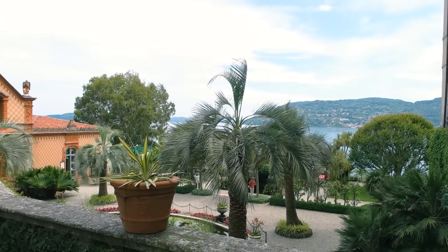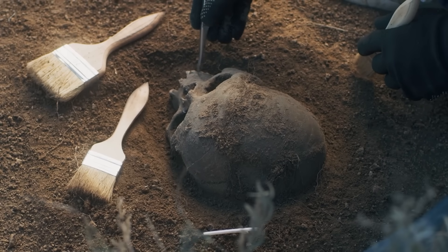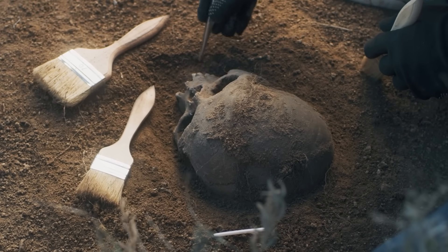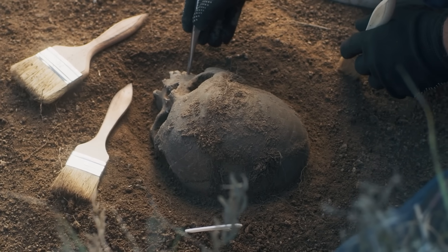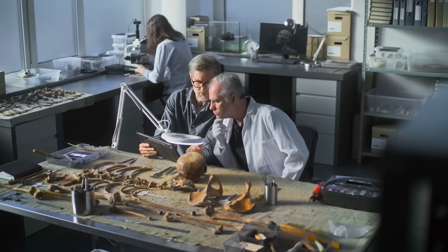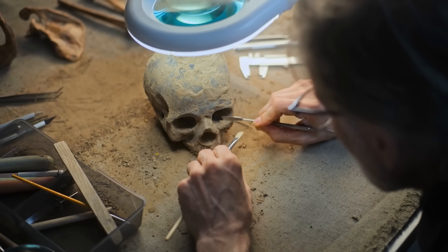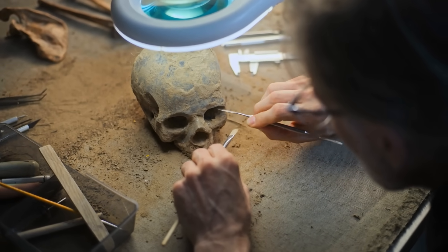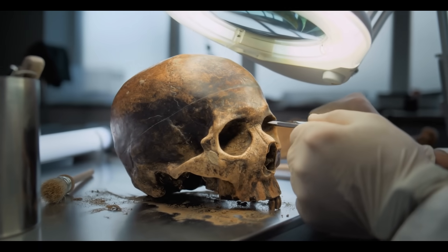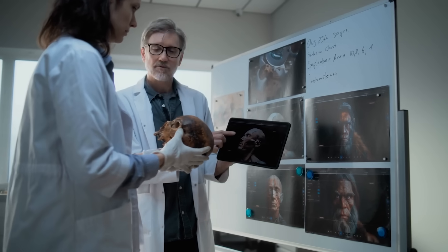In the late 1800s, near Castenedolo, Italy, a worker discovered a fully modern human skull buried in Pliocene strata — sediments dating roughly 3 to 4 million years old. Archaeologists at the time were stunned. If the dating was accurate, that meant anatomically modern humans existed millions of years before Homo sapiens were supposed to evolve. Scientists initially dismissed it, suggesting the skull somehow slipped into older layers through cracks or animal burrows.